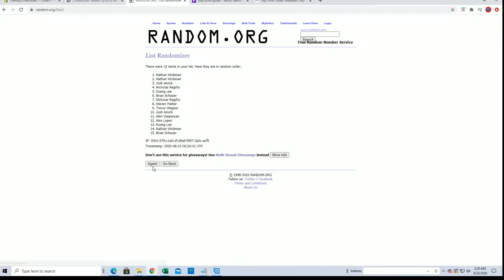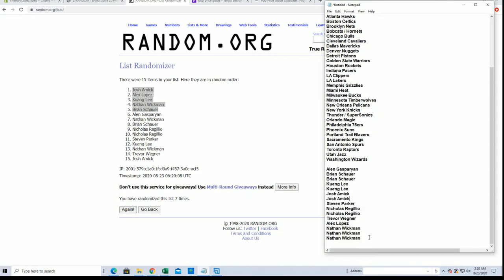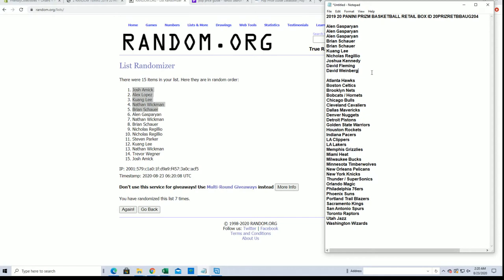And this is top five after seven. Josh, Alex L, KL, Nathan, and Brian — you guys are in. All right, good luck everybody.